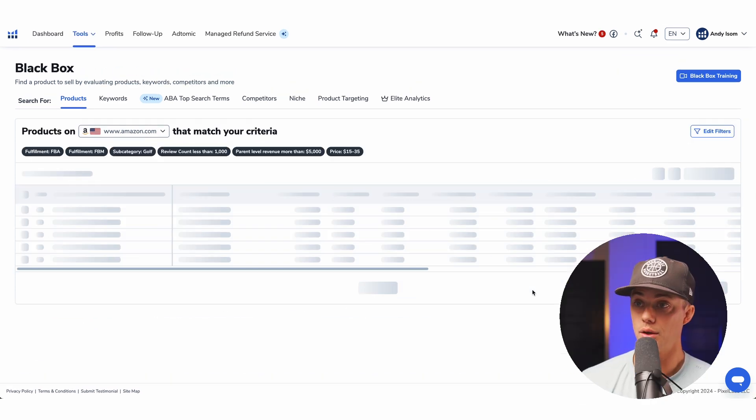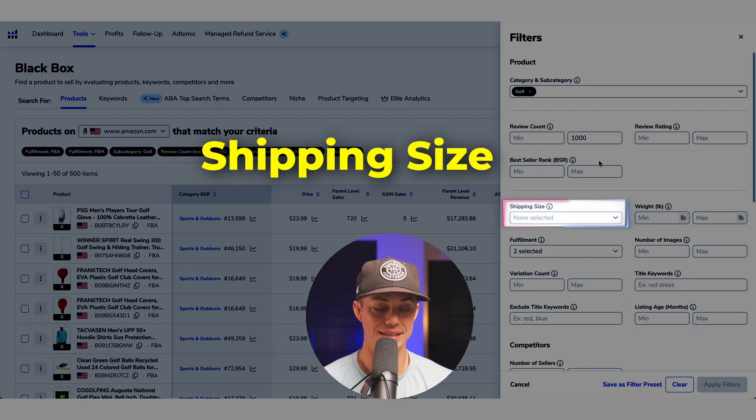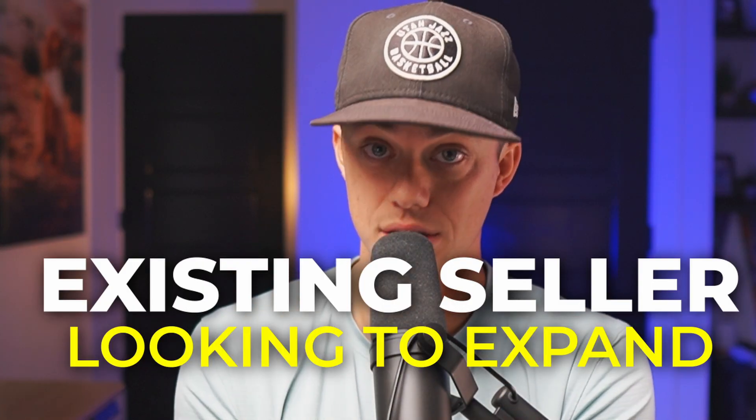Let's hit search. We've got 500 items — Helium shows you a limit of 500 because they know if there's more than 500, you won't bother looking through them all anyway. My goal is 100 products or less, so let's fine tune our filters. Shipping size: standard options. If this is your first product, I'd recommend not messing around with oversized stuff — higher shipping costs, higher storage costs, potentially higher manufacturing costs. If you're an existing seller looking to expand, filtering only for oversize can be a huge gold mine for that same reason, since it's not optimal for new sellers, meaning less competition.